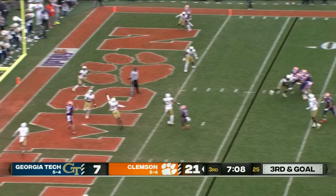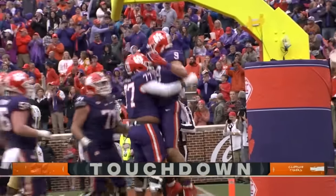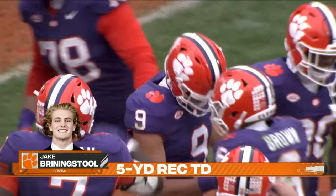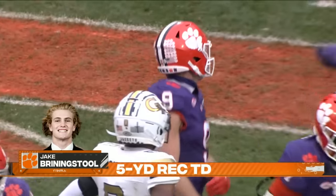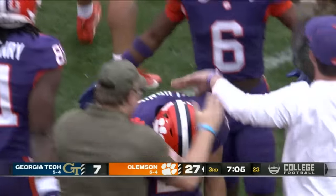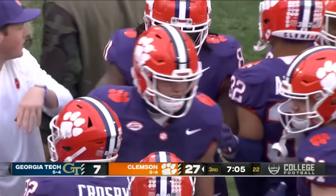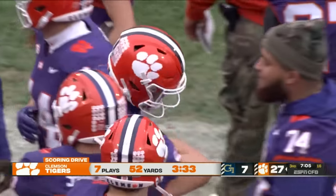Klubnik looks the other way, left, fires — caught in traffic. That is a heck of a throw, it has steam on it. Georgia Tech dropped eight in zone coverage, and he fit it in a window that was maybe six inches wide. That may be one of the best throws Cade Klubnik has had so far this year. Seven-play, 52-yard drive.